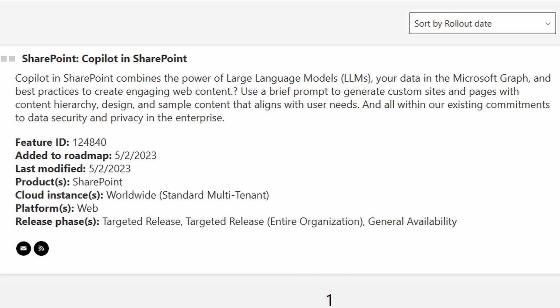Use a brief prompt to generate custom sites and pages with content hierarchy, design, and sample content that aligns with user needs — and all within our existing commitments to data security and privacy in the enterprise.